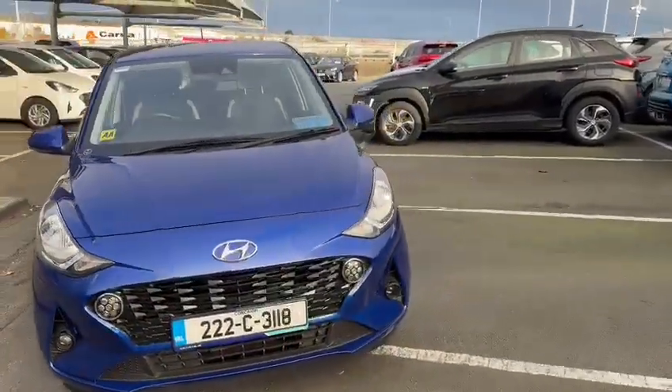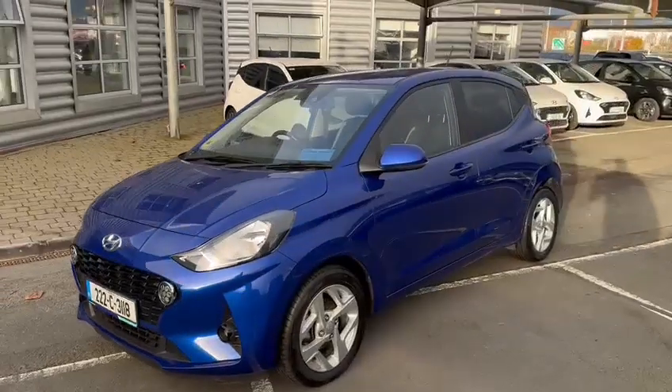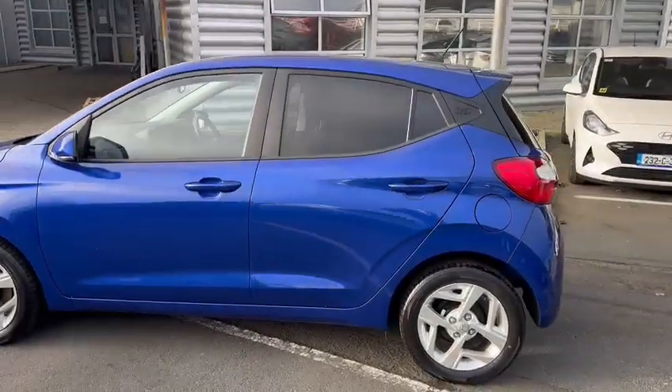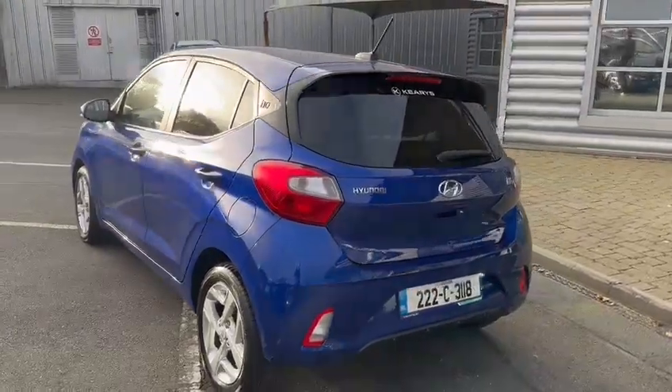We have it in metallic blue paint, as well as alloy wheels which are 15 inch, with tinted windows in the rear, and reversing sensors also in the rear.